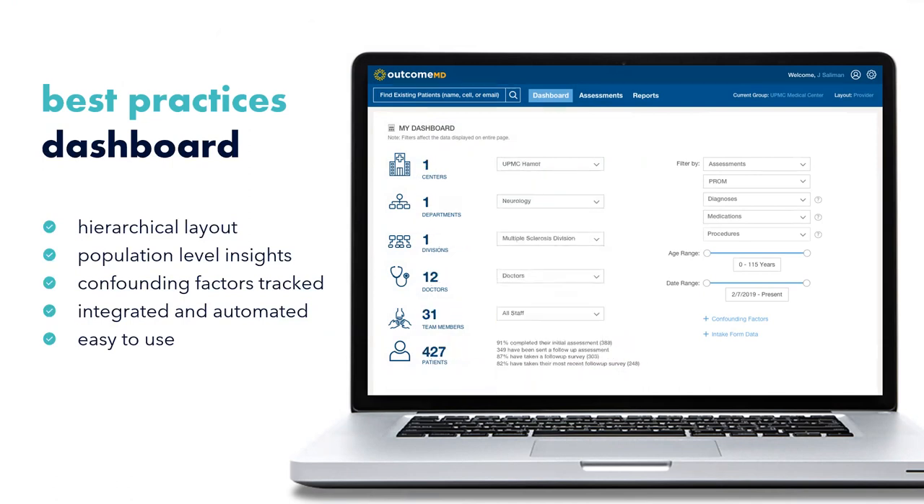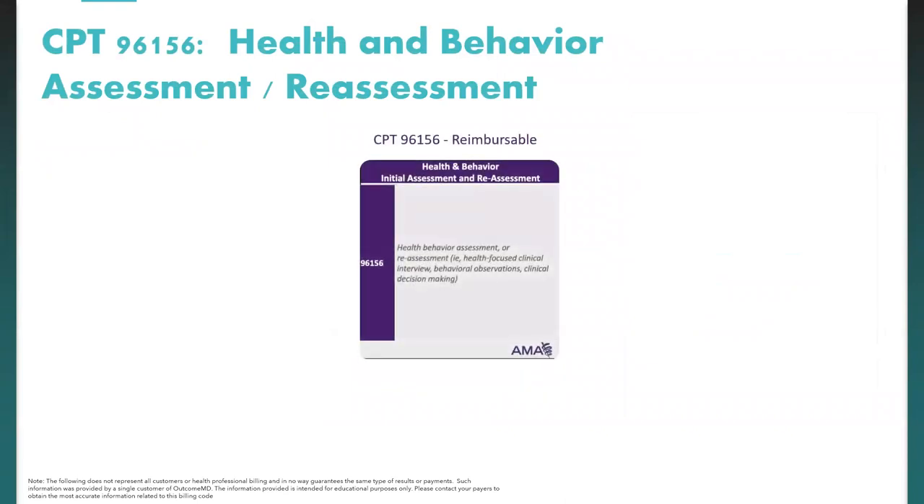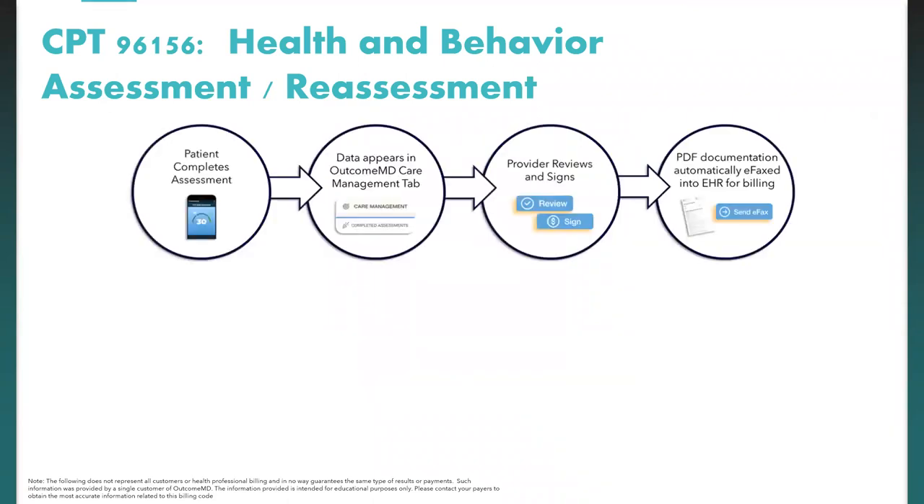The CPT code 96156 — health and behavior assessment/reassessment — is reimbursable. We're working to streamline this process through OutcomeMD: the patient completes an assessment, the data appears in the care management tab, the provider reviews and signs, and then PDF documentation is automatically e-faxed into the EHR for billing.